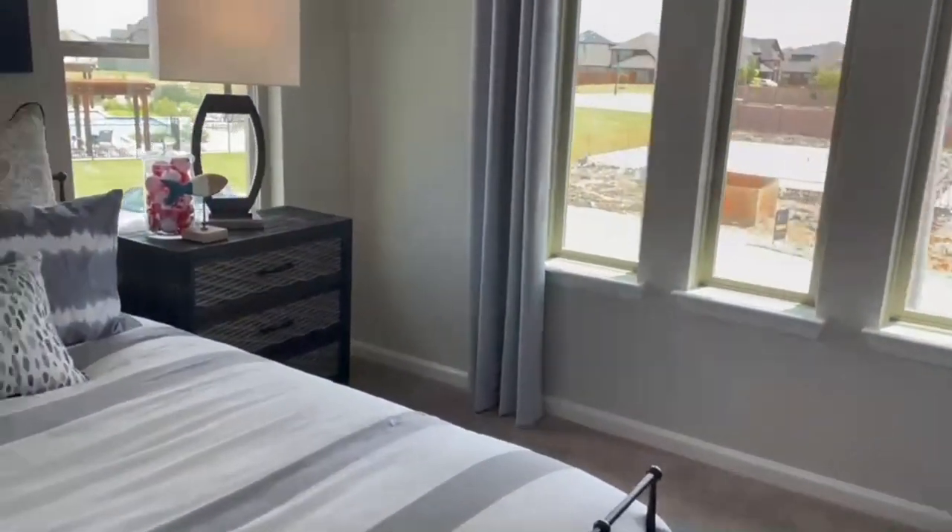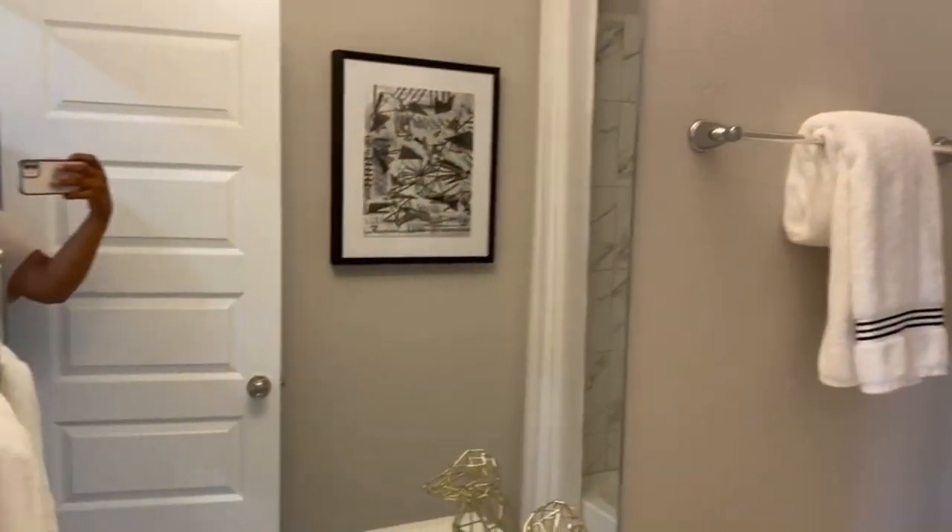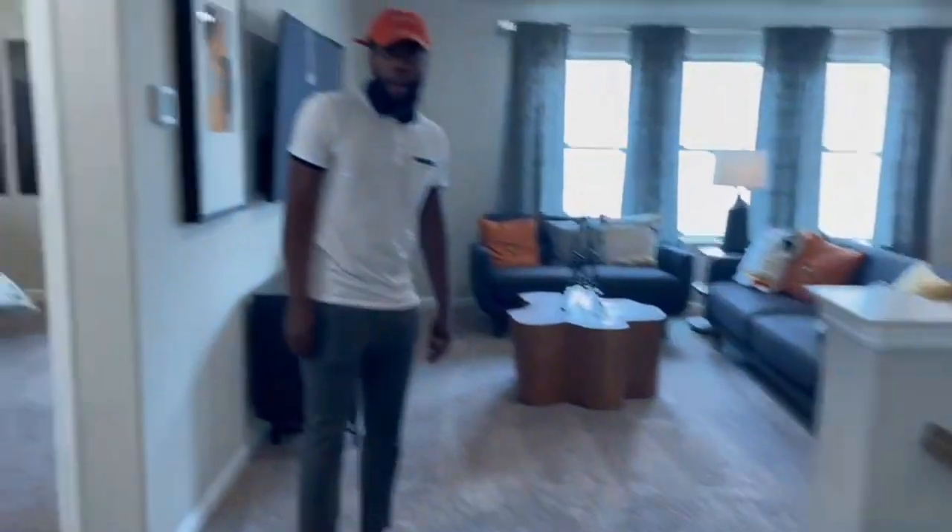Let me know what y'all thought about this home — I loved it. But unfortunately, this home is currently on back order. It wasn't going to be available in time for us; it was available later in 2022 and we need the home as soon as possible. So we are going to go ahead and move on to home number two.